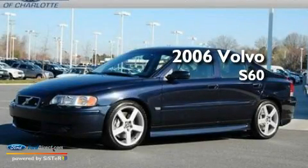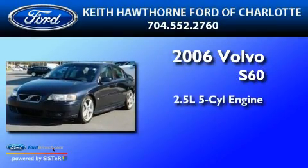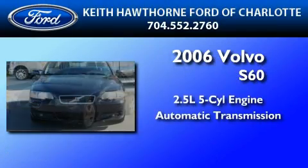This is a 2006 Volvo S60. It features a 2.5-liter, five-cylinder engine and an automatic transmission.